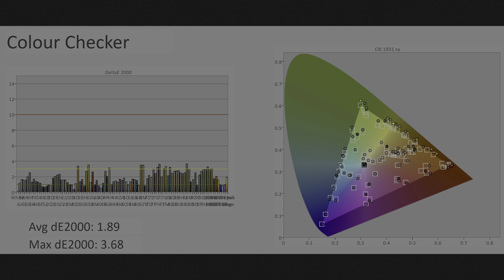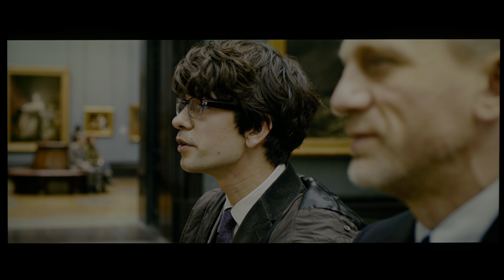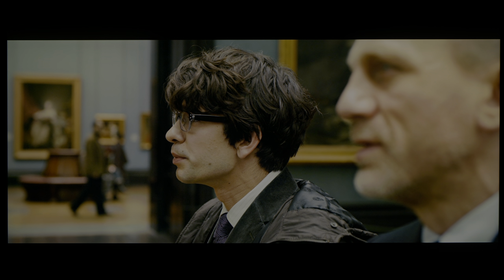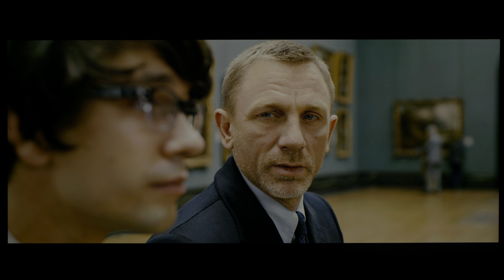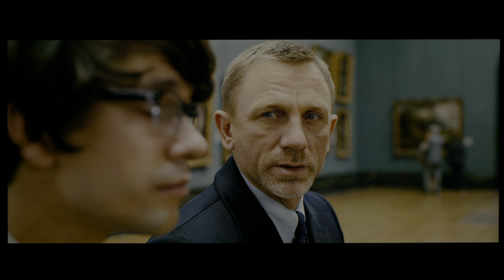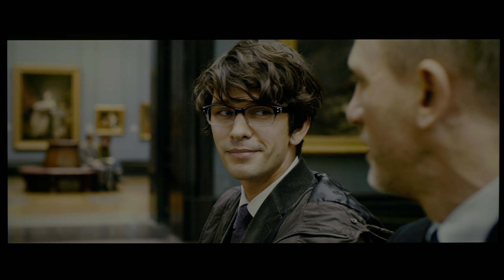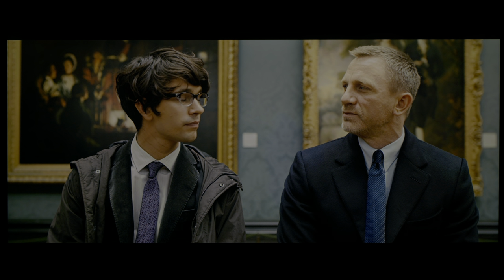On the challenging ColorChecker SG chart where 140 patches were measured, we obtained an average delta error of 1.89, which is fairly good, although a few errors exceeded the humanly perceptible threshold of delta error 3. With local dimming, it is very difficult to implement a 3D LUT that can compensate for various levels of backlight, especially with this high number of zones. At the end of the day, colors still look fairly natural and skin tones look realistic, as seen in the scene from Skyfall.